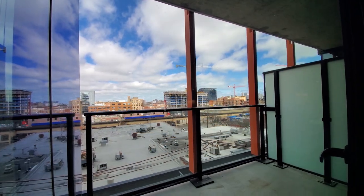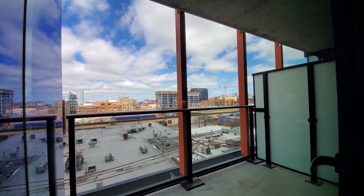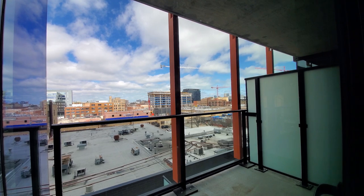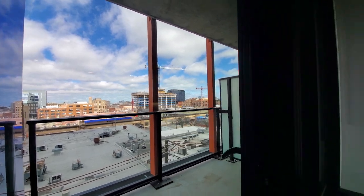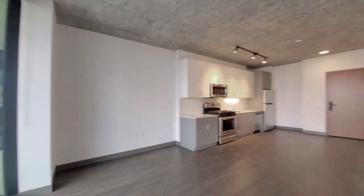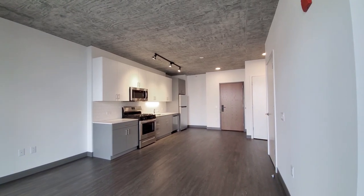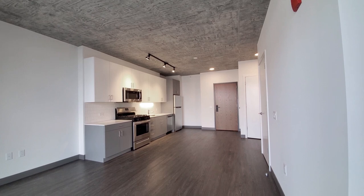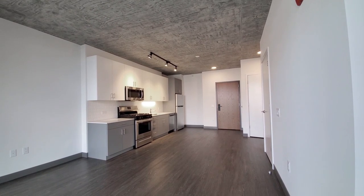I'm in apartment 510, looking out through floor-to-ceiling windows over the sheltered balcony with a view out to the northeast, turning into a spacious open-plan great room with wide plank flooring and brushed concrete throughout the apartment.